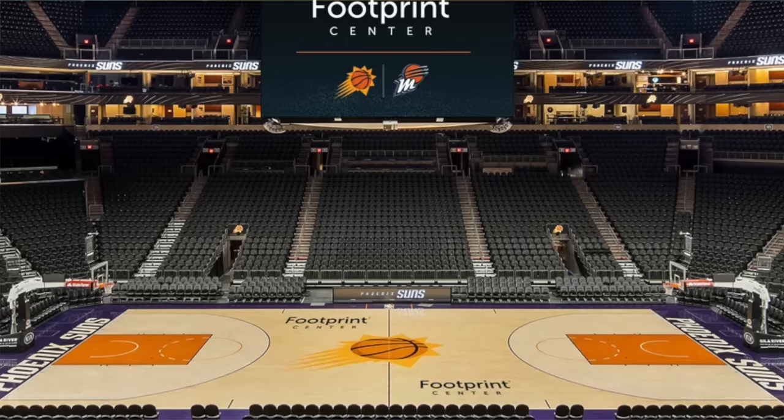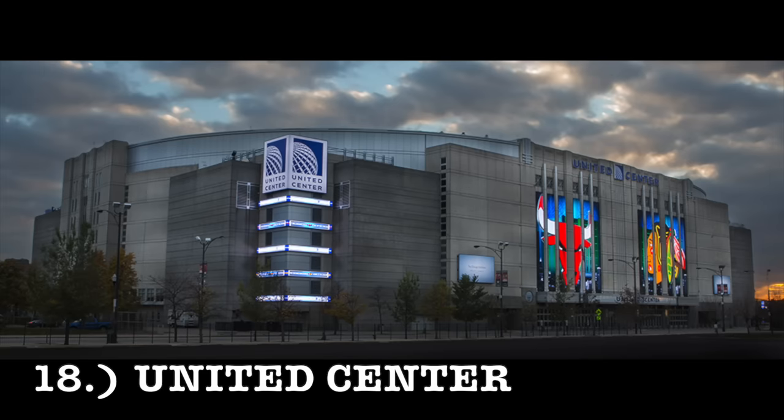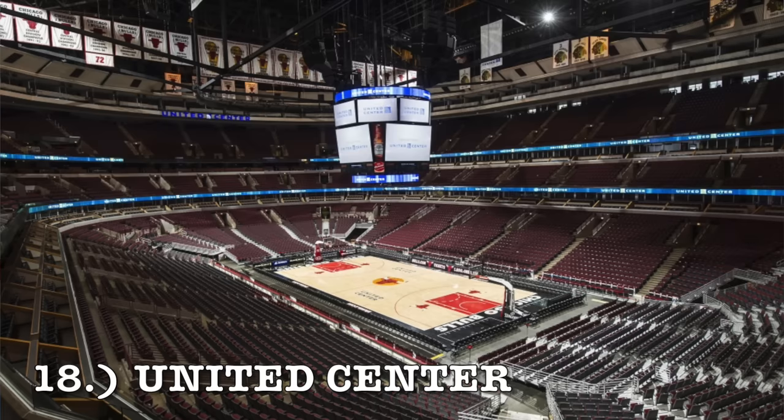At number 18, it is the United Center, home of the Chicago Bulls. It looks like a concrete steel chamber — very average. There's nothing good I can say about it, but I'm not going to say anything bad about it either. It's very bland, very boring — your typical NBA arena. I honestly probably should have put this one a lot lower. I do not like the look of that exterior, but it is going to come in at number 18.